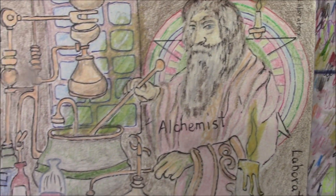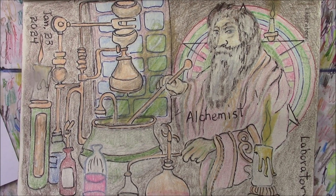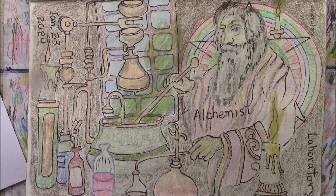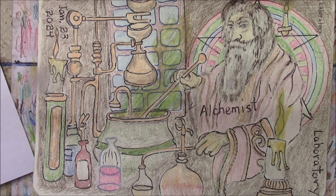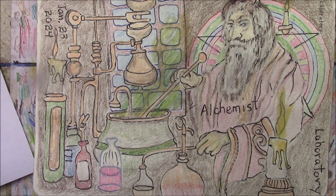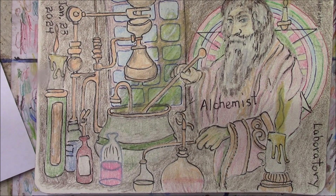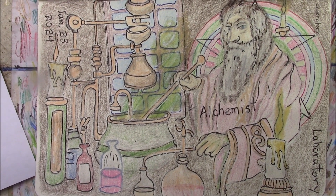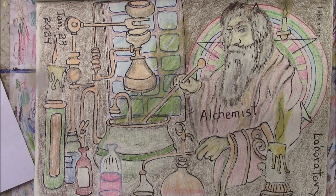We went all the way back to the beginning and drew an alchemist, which was no doubt the first true laboratory. The alchemists were trying to take chemicals and elements and turn them into something else, primarily trying to turn metals into gold and silver.